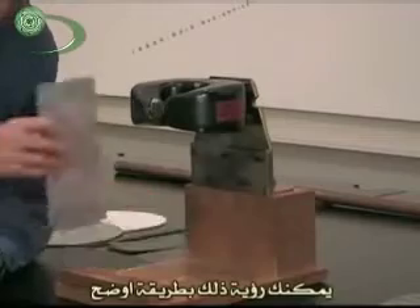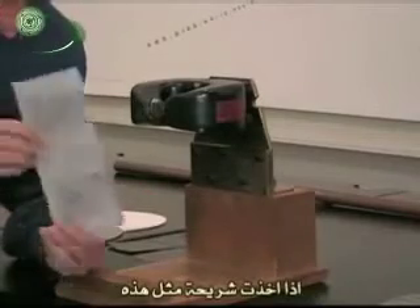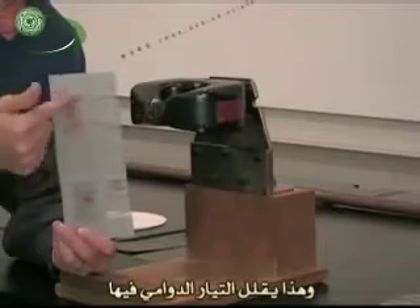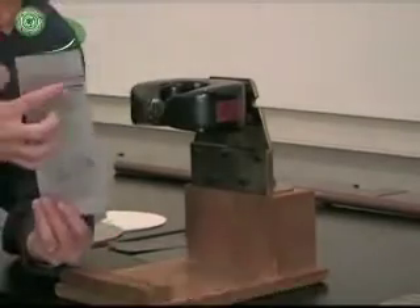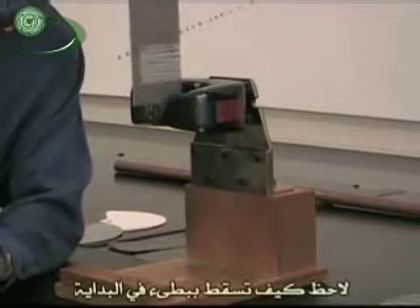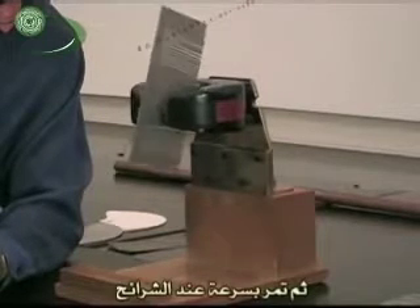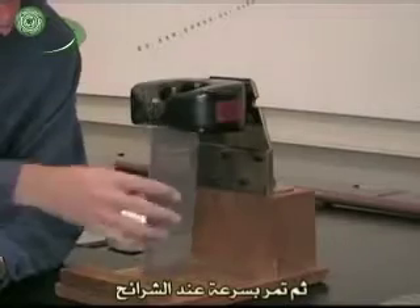It's called eddy currents. You can see that more visibly if I take something like this — a piece of aluminum with some strips cut out — so there aren't as many eddy currents going on in there. They're very small, so they still occur. But you'll watch it fall slowly at first, then fast whenever it goes past the striped regions, like so.